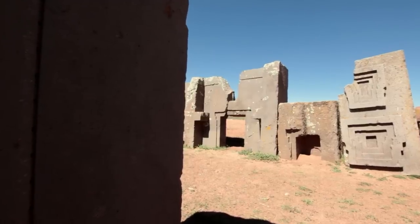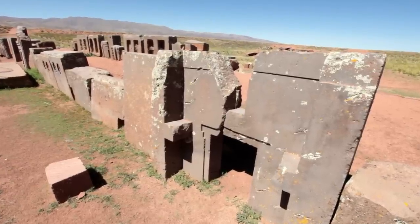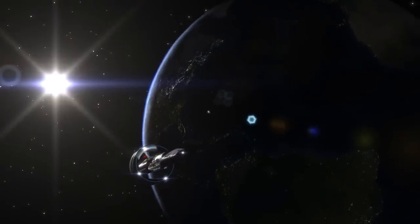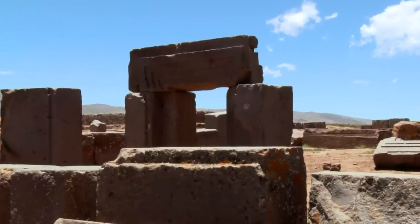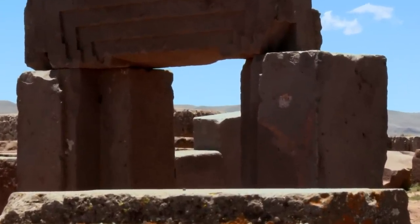Of all the ancient sites we can find around the world, I think that Pumapunku is the only one that was actually built by extraterrestrials. And perhaps these extraterrestrials knew that sometime in the future, another generation would stumble across this and wonder how was such a thing even possible, forcing us to acknowledge their existence in the remote past.